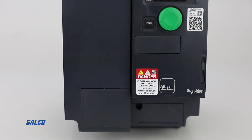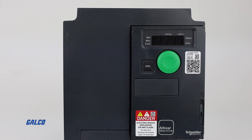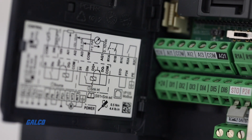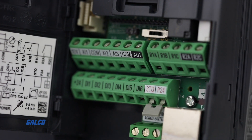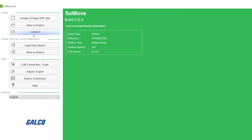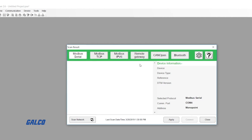ATV320 drives meet the needs of simple or advanced machines from 0.25 horsepower up to 20 horsepower. Drives are IP21 rated and are proven to function in harsh environments with temperatures up to 60 degrees Celsius. Square D's proprietary SoMove software enables PC and mobile support.